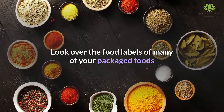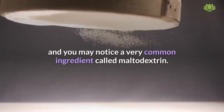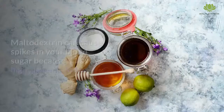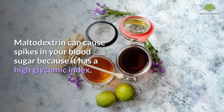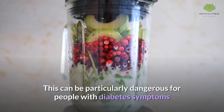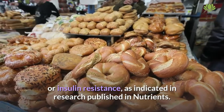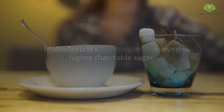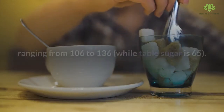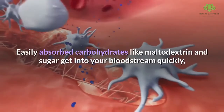Look over the food labels of many of your packaged foods and you may notice a very common ingredient called maltodextrin. Maltodextrin can cause spikes in your blood sugar because it has a high glycemic index. This can be particularly dangerous for people with diabetes symptoms or insulin resistance. As indicated in research published in Nutrients, maltodextrin's glycemic index is even higher than table sugar, ranging from 106 to 136, while table sugar is 65.